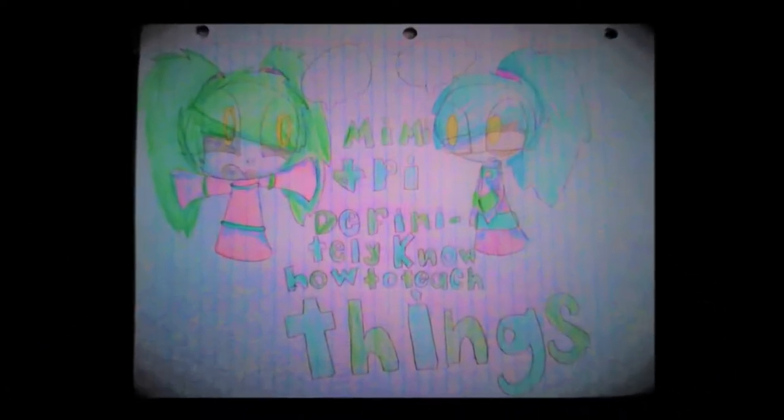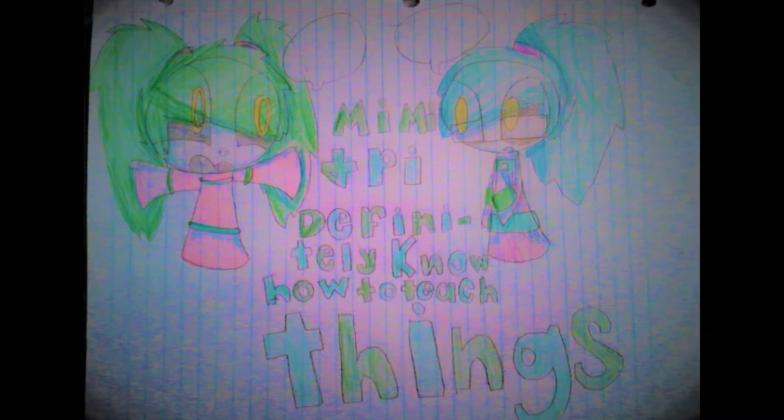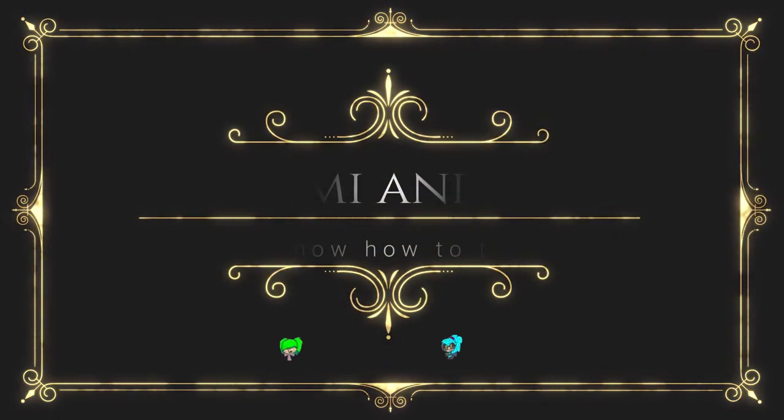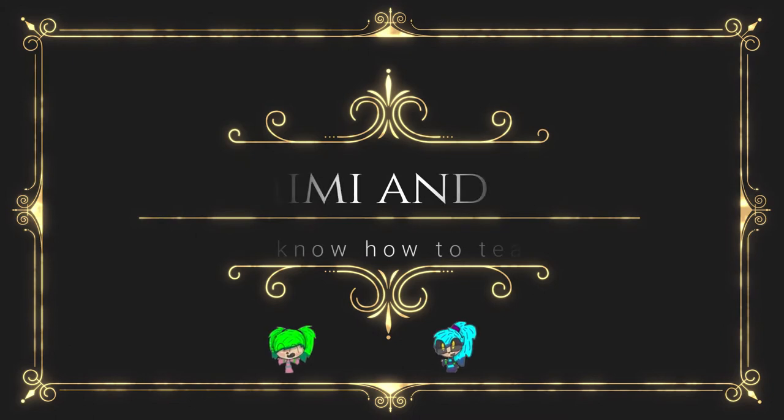Mimi and Pi, Pi Mimi. I'm definitely not making this up as I go along. Mimi and Pi, Pi Mimi, we definitely know how to teach things. Hello and welcome back to another episode of Mimi and Pi Definitely Know How to Teach Things.